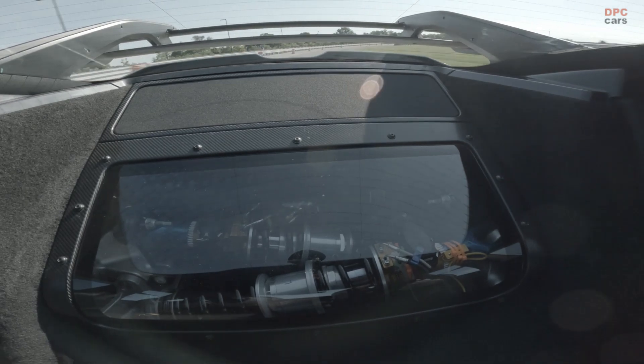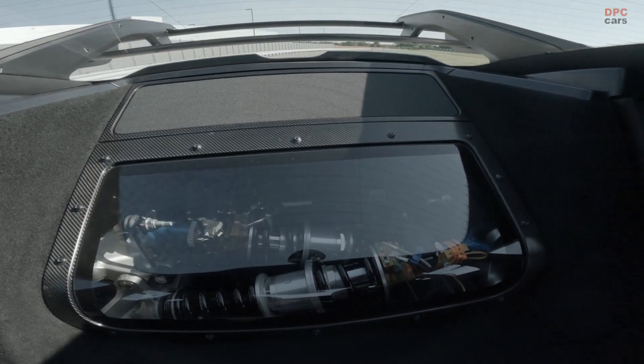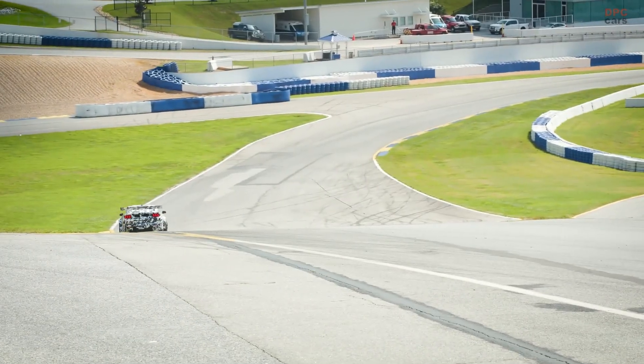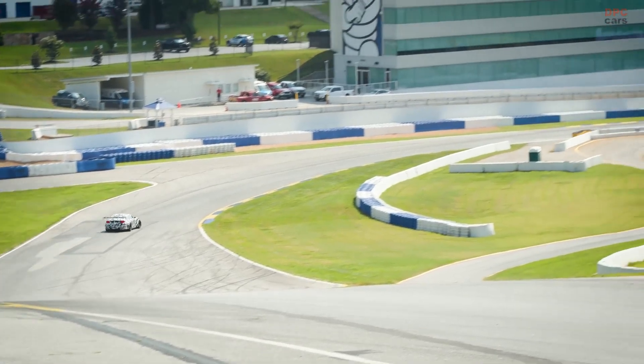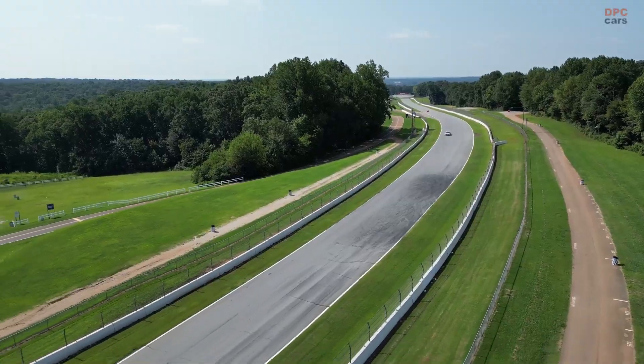Multimatic's proprietary adaptive spool valve dampers, meanwhile, go beyond what is allowed in the world of racing, capable of going from their softest to firmest setting in just 15 milliseconds — six times quicker than the human eye can blink. The adaptive spool valve dampers continuously adapt based on the drive mode,